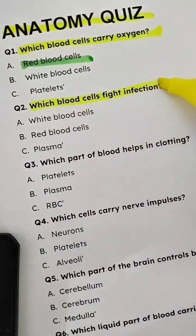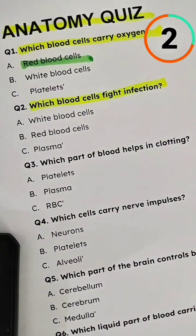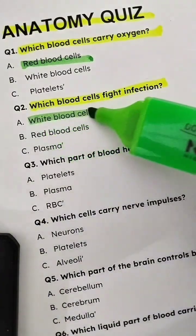Question 2: Which blood cells fight infection? Answer: White blood cells.